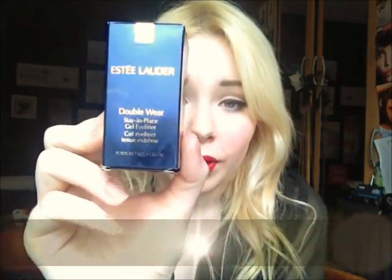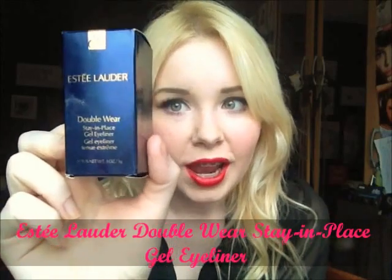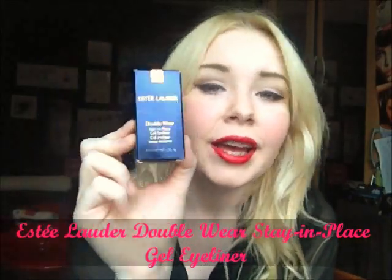Another thing I bought in Cork airport duty free was the Estée Lauder Double Wear Stay-in-Place Gel Eyeliner. It was about €19.50. I only got this because I was looking for the Clinique one and they didn't have it, so the woman recommended this one. She said specifically that it isn't waterproof — it's just really durable. It's a bit grubby because I've used it a lot; I actually have it on today as well.